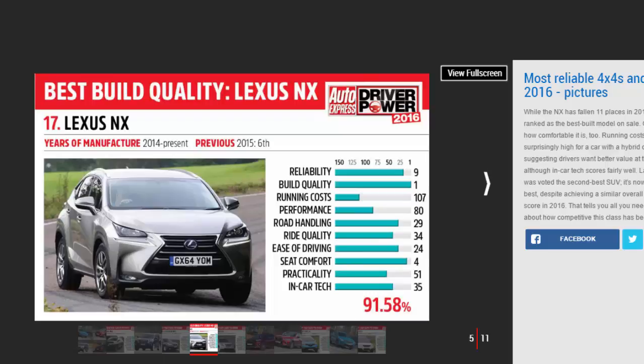The NX compact SUV has gone straight in at number four in our SUV reliability list with a 97.24% score. NX owners also appreciated the build quality, seat comfort, and road handling, but were less keen on the running costs.